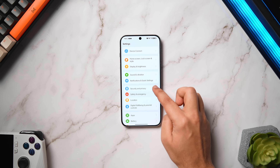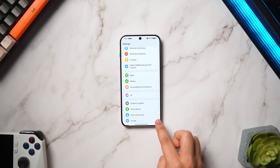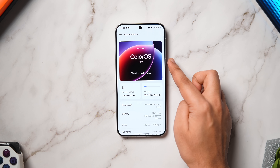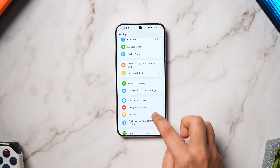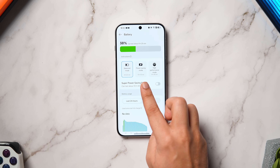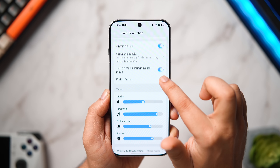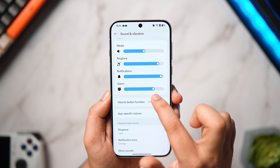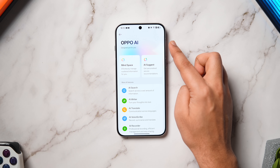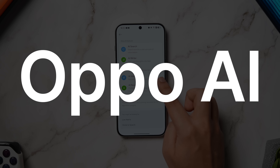Now for some visual changes inside the Settings app. The About Phone section now shows the software version running on your phone instead of just the phone name. The Battery section has been completely transformed with three different modes at the top followed by clean, clutter-free stats. The sliders also look bolder and thicker in ColorOS 16. There is also a separate page for all AI features — they're calling it Oppo AI — with Mindspace, AI Writer, AI Translate, and now something called AI Search.